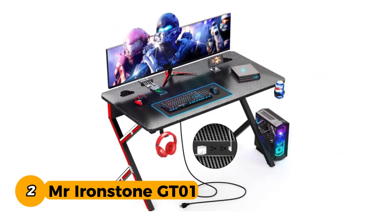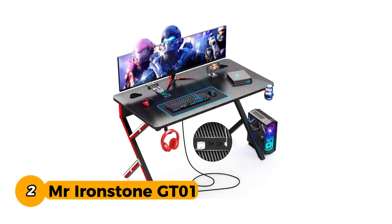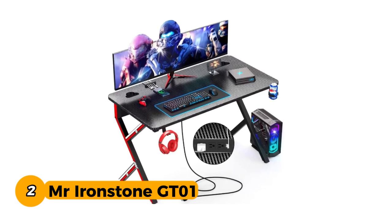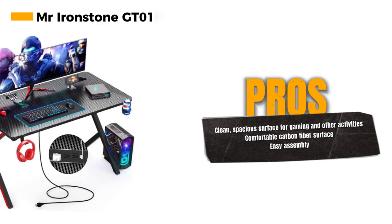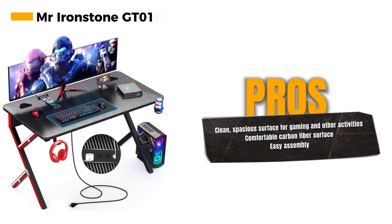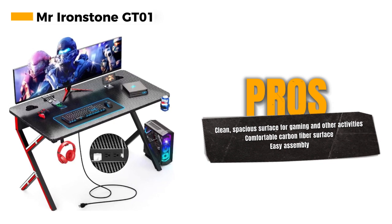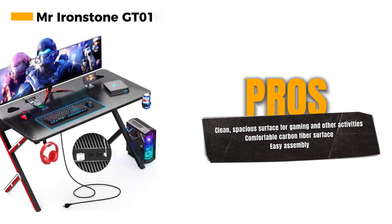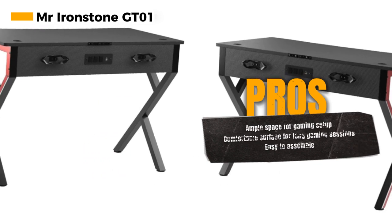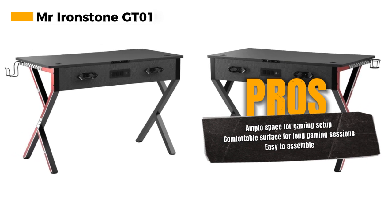Number 2: Mr. Ironstone GT01. The Mr. Ironstone GT01 is a product of innovation and convenience. Its clean, spacious surface is perfect for accommodating your gaming setup, giving you the space you need to excel in your gaming adventures. The carbon fiber surface not only looks cool but is also exceptionally comfortable for long gaming sessions. One of the standout features is its ease of assembly — you won't need to spend hours fumbling with complicated instructions. This desk is straightforward to put together, allowing you to start enjoying your gaming setup in no time.